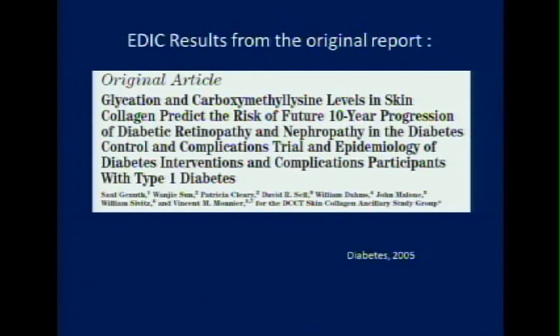The data we got: when we looked at the evolution of retinopathy in EDIC, we found that glycation — meaning fructose lysine or furosine — and carboxymethyl lysine levels in skin collagen predict the risk of future 10-year progression of diabetic retinopathy and nephropathy in the DCCT/EDIC trial. This was a study in collaboration with the DCCT group and my long-time colleague Dr. Saul Gennuth.